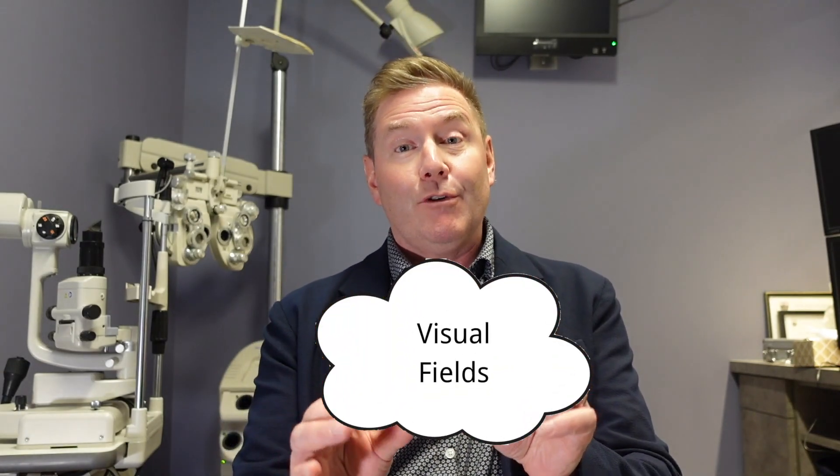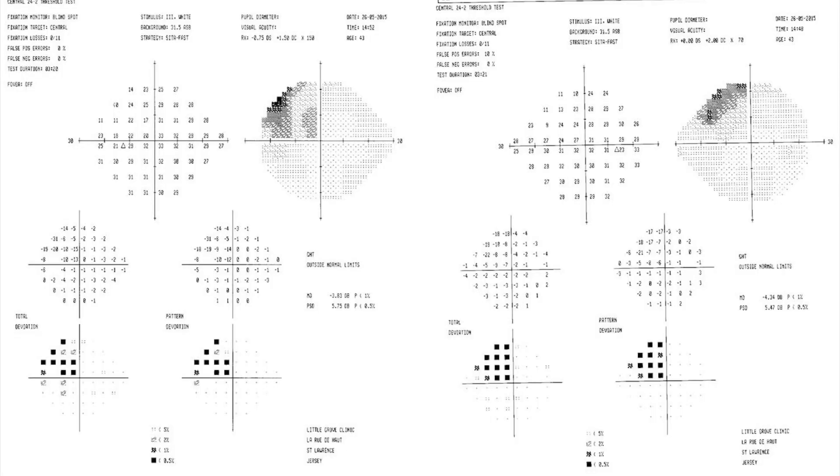Another test we're going to do is a visual field — I refer to it as the most boring video game you'll ever play. Basically, there's a big white bowl and you look into it. We give you a little clicker, and as lights flash off in your side vision, you press the button every time you see a dim light. It maps out how sensitive you are to very dim lights, because glaucoma first affects your side vision and ability to detect dim light — detecting abnormalities before you even notice them.